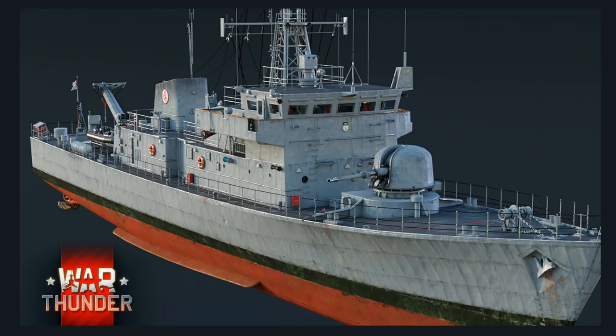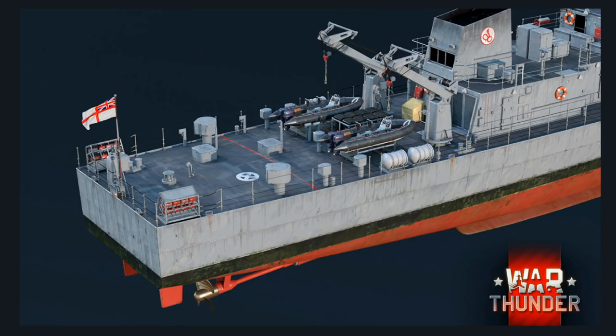Because it only has the 76mm and nothing else, this thing is actually coming into the British tree at rank 2, at the end of parts of the tech tree after the Fairmiles. So at 3.3 — at least what it was on the dev server — that 76mm is going to be incredibly potent against the battle boats and PT boats it'll encounter. It should be completely fine dealing with the majority of machines it runs into, and at 3.3 it does have the ability to see destroyers, where the 76mm does at least do a little bit against those machines.